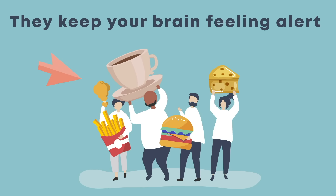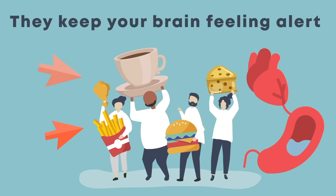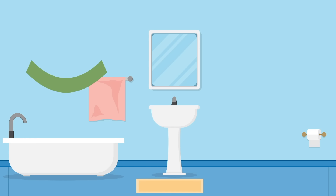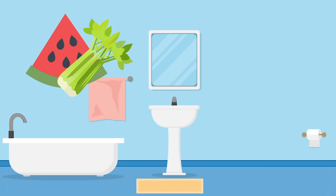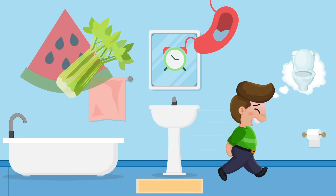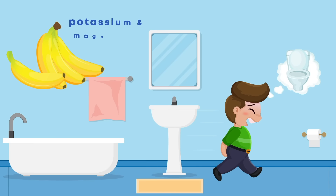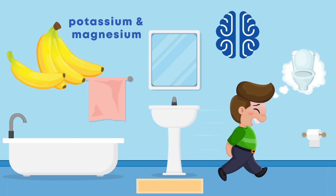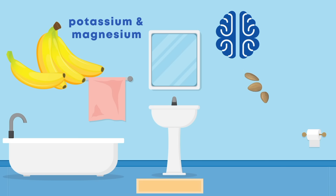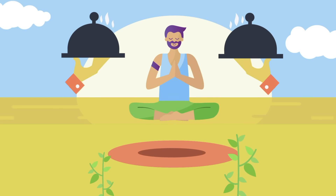Foods that are spicy or high in fat can cause restlessness due to slow digestion or heartburn. Even healthy foods containing lots of water can create issues — eating melon or celery almost guarantees you'll wake up with a full bladder. So instead of worrying about when you eat, focus on choosing the right foods. Bananas supply your body with muscle relaxers like potassium and magnesium, and help your brain produce sleep-inducing melatonin. Foods like almonds and turkey are great sources of tryptophan, which stimulates the production of serotonin and directly influences your sleep cycle.